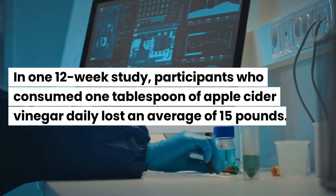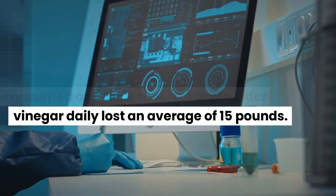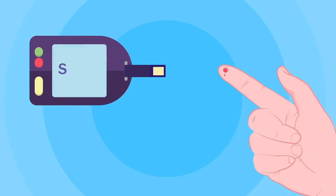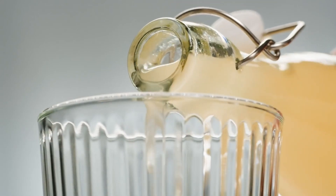In one 12-week study, participants who consumed one tablespoon of apple cider vinegar daily lost an average of 15 pounds. Besides, apple cider vinegar helps control blood sugar levels, reducing cravings and preventing overeating. However, I advise you to not drink it plain — instead, dilute it in water.